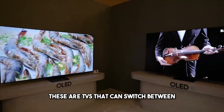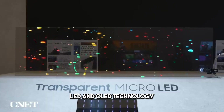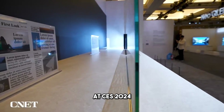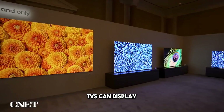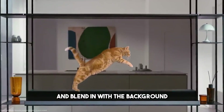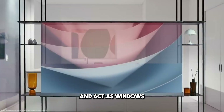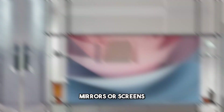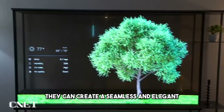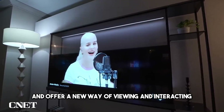Number 8: Transparent TVs. These are TVs that can switch between opaque and transparent modes using micro-LED and OLED technology. They were unveiled by Samsung and LG at CES 2024, and they are stunning. The transparent TVs can display images, videos, or information when in use, and blend in with the background when not in use. They can also be integrated with smart home systems, and act as windows, mirrors, or screens. The transparent TVs are not only beautiful, but also versatile and functional, creating a seamless and elegant look for any space.